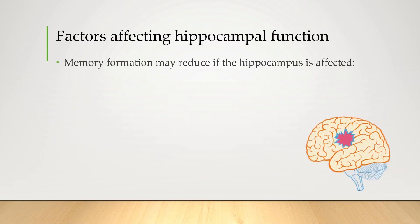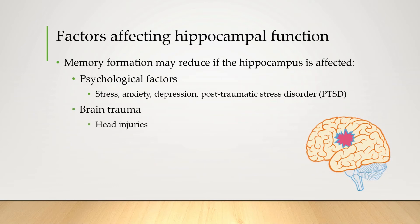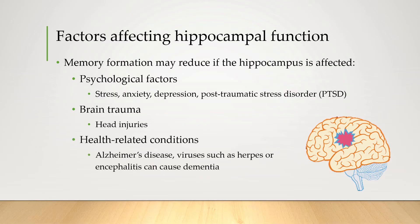A whole bunch of things can affect how well your hippocampus functions: psychological factors, brain trauma, or other health-related conditions.